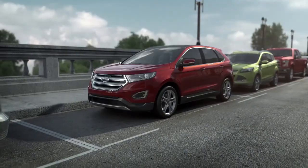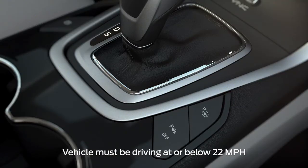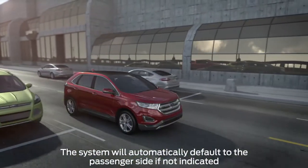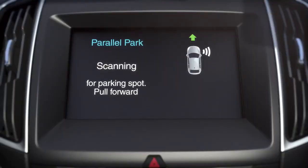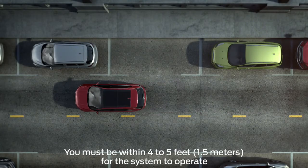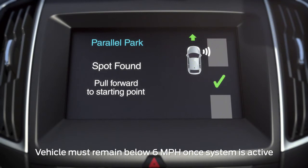Let me show you how it works. To activate the Park Assist feature, press the Active Park Assist button on the center console, then signal to indicate which side you'd like the vehicle to search. An information screen will appear on your center display, and the system will begin to scan for available parking spots. Once an appropriate spot is found, you'll hear a chime and see a Spot Found message on your screen.